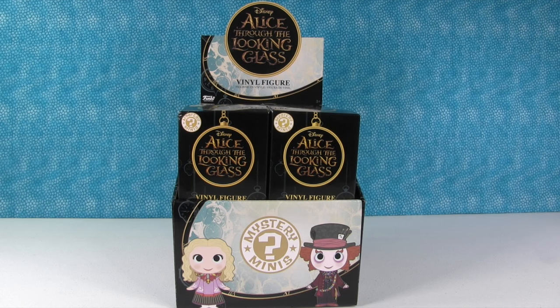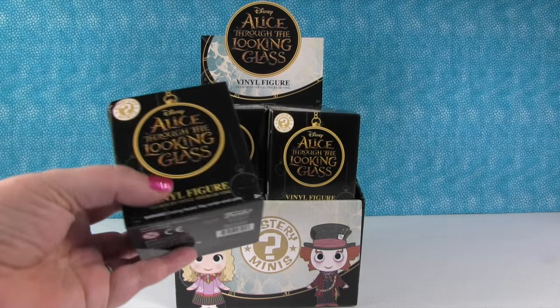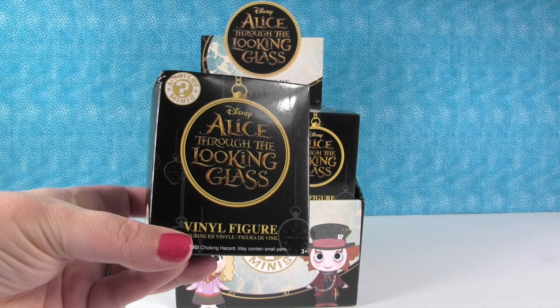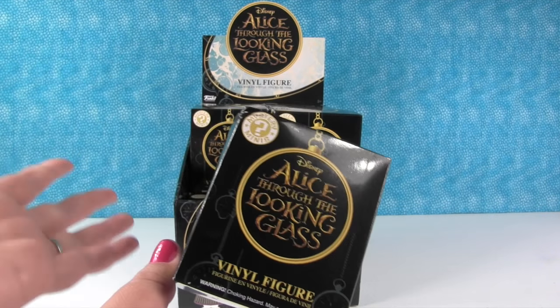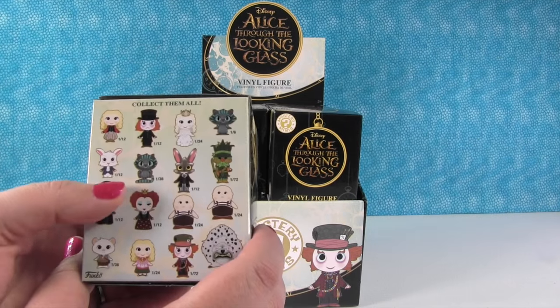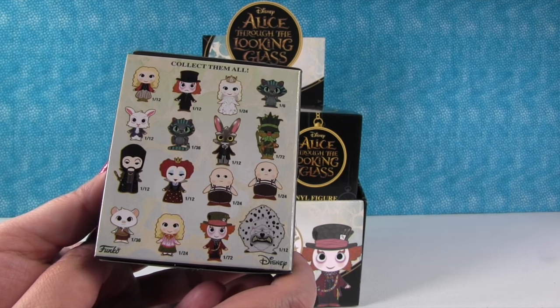Hey guys, it's Shannon and Paul. Check out what we have - a full case of the brand new Funko Mystery Mini Disney Alice Through the Looking Glass figures. These are pretty cool. Now we have not seen this movie at the time of filming this because it's not out yet, but we do plan on seeing it because it looks pretty cool and very interesting.